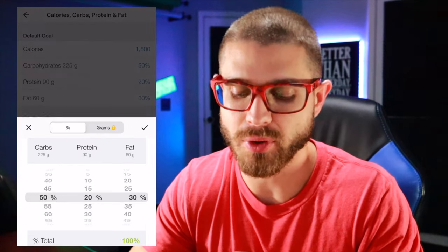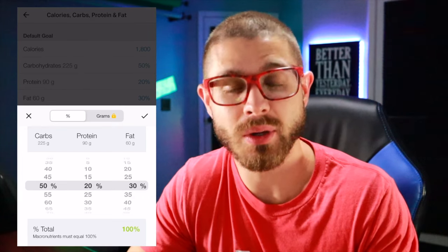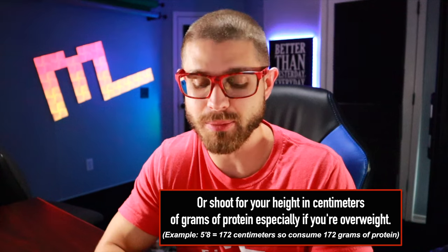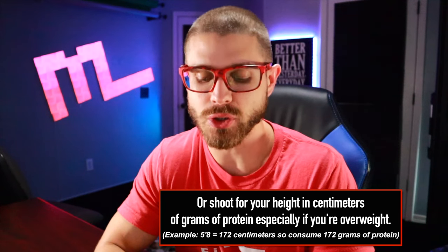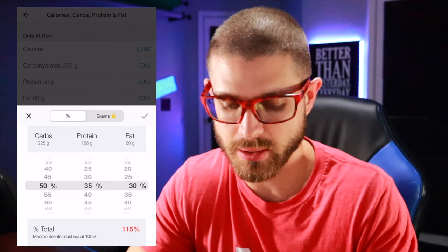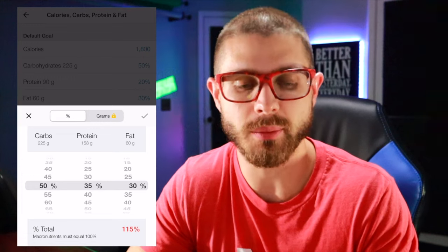So you want to click on protein and you can arrange it by percentage here. Just shoot for your body weight — a lot of people find that's even tough to get, but it's a good start. For me at 165, the closest percentage is going to be 158 grams, so I'm going to do 35% on the protein.